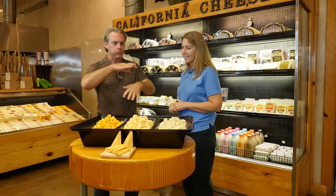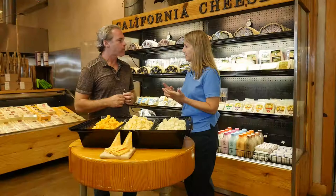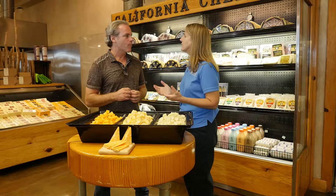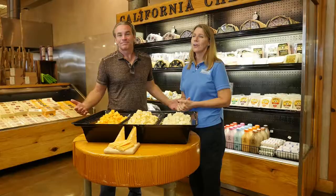What other cheeses do you manufacture here? Generally we manufacture what we call American-style cheeses: cheddar, Monterey Jack, pepper jack, Colby, Colby Jack, a little bit of mozzarella, and now a Gouda — or Houda, depending on what country you're from. Visitors get to try different samples and also usually some other varieties of California cheeses. We're very proud of California's cheeses and want to share those with everybody.